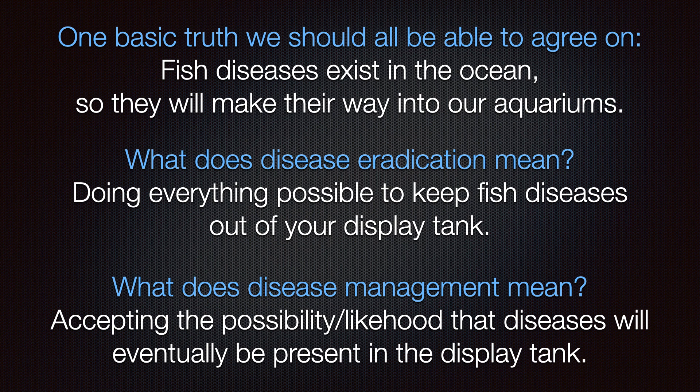Since most of the fish we keep still come directly from the ocean, you may ask yourself: why aren't fish in the ocean wiped out by ick and velvet? There are two reasons. First is dilution — it keeps the overall number of parasites very low. By contrast, parasites, worms, and other pathogens propagate at much higher concentrations in the confines of a small glass box that we call an aquarium; the fish literally have nowhere to get away from the parasites. Secondly, fish in the ocean eat all day long and generally get much better nutrition than what we provide them with, so their immune systems are stronger and more adept at fighting off pathogens.